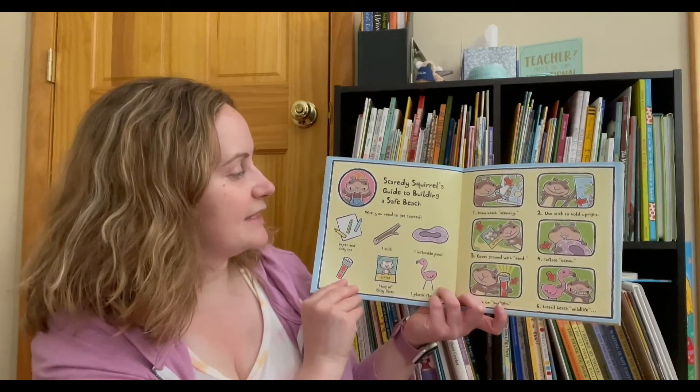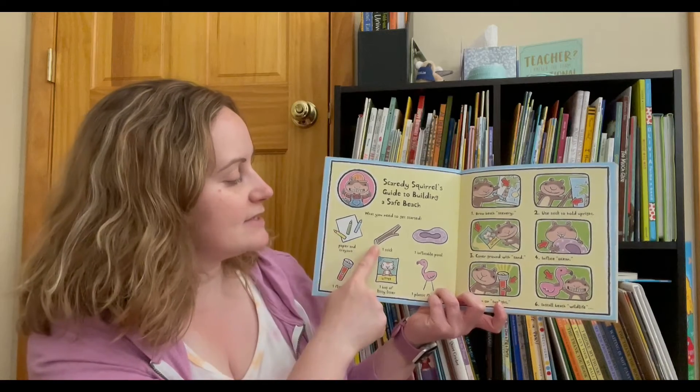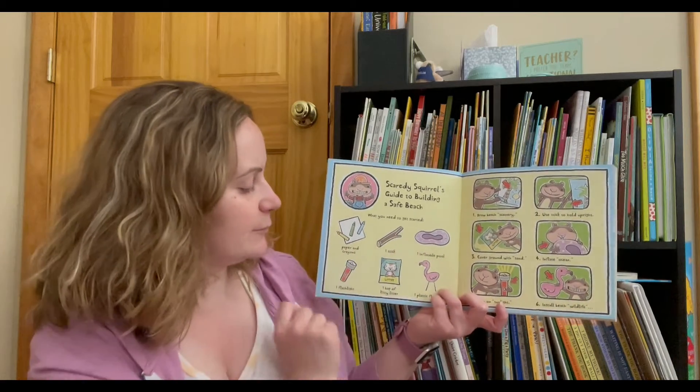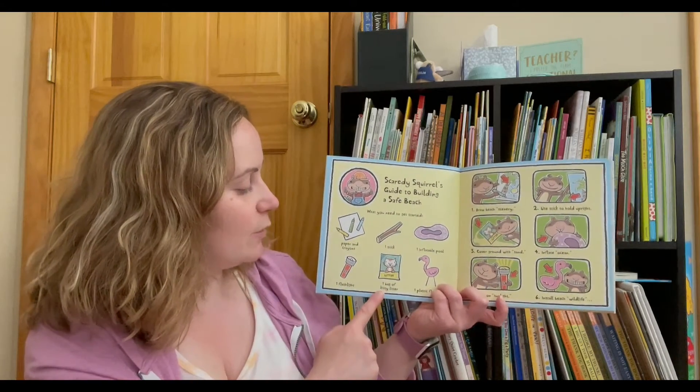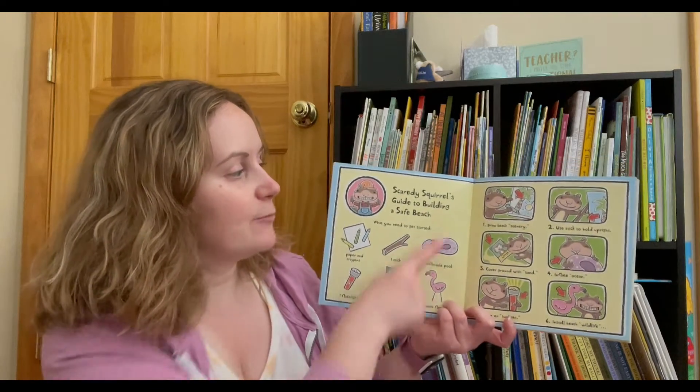Scaredy Squirrel's Guide to Building a Safe Beach. What you need to get started: paper and crayons, one stick, one inflatable pool, one flashlight, one bag of kitty litter, one plastic flamingo.